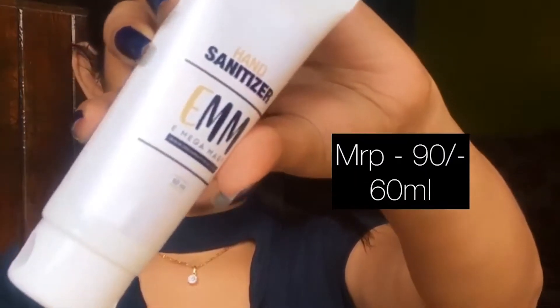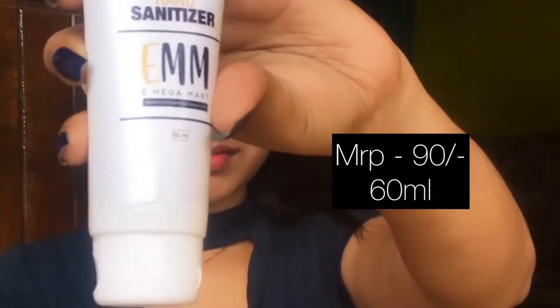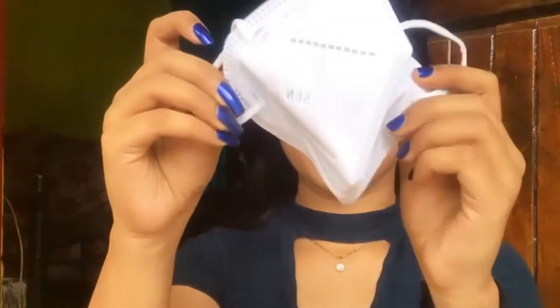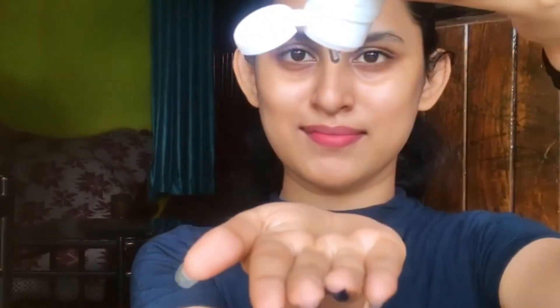This is a very cute and convenient travel-size sanitizer. Also included is an N95 protective face mask — this is how it looks without the filter, which is advisable to use. I'm just sanitizing my hands for now.